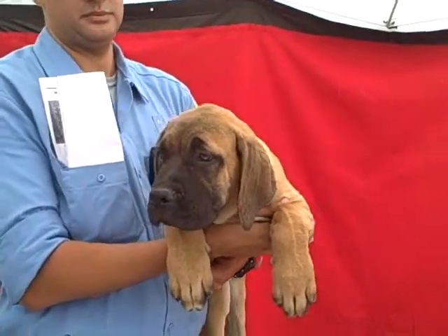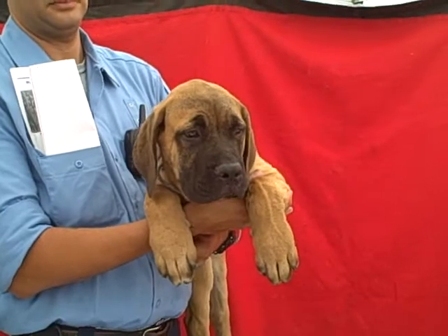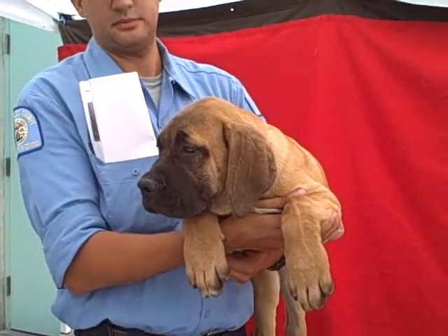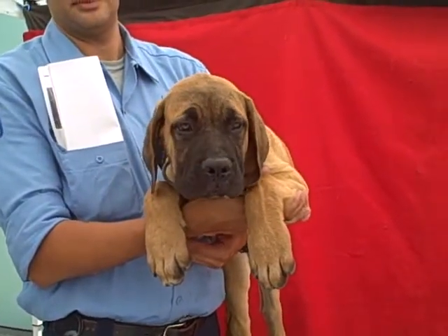He is three months old. He came in as a stray July 12th, and of course he is going to get bigger. He weighs 43 pounds and what do Bull Mastiffs get to be? 130 pounds. So he's going to be a big guy.